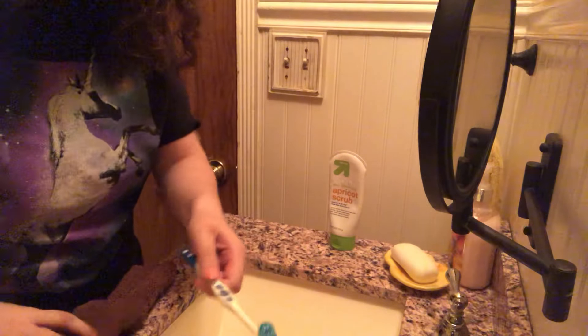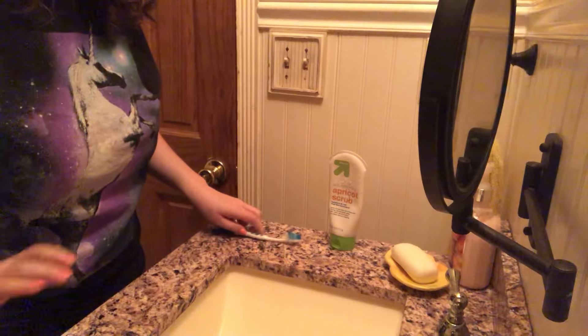Here's my nighttime routine. So I would use Apricot Scrub, Skincare, and Witch Hazel, the brush we need, and get the rag. Let's get started with the care product.